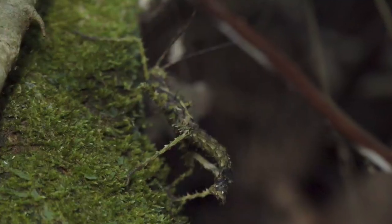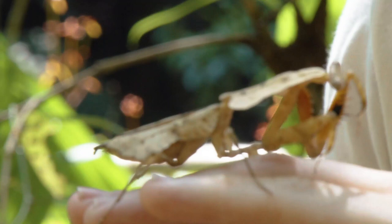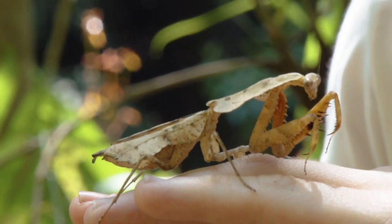You see, stick insects and leaf insects are also incredible — aggressive mimicry. But the difference between a stick insect and a praying mantis is that the stick insect only eats leaves; it's a vegetarian. Whereas the praying mantis is a carnivore, a predator — so there is a big difference between them.